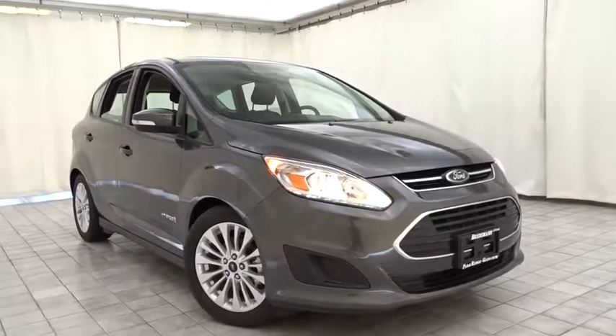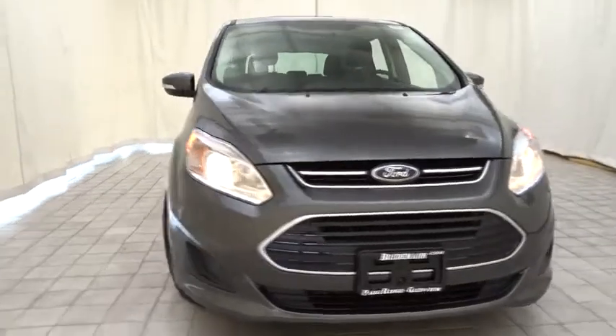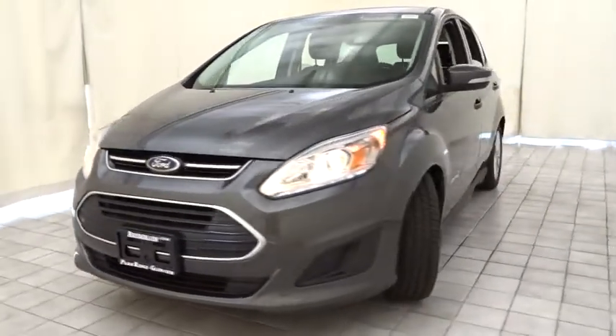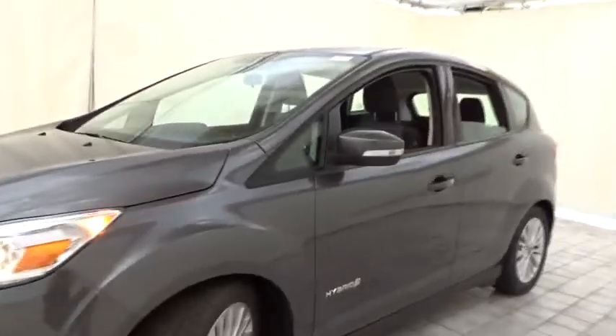2018 Ford C-MAX Hybrid. The Ford C-MAX Hybrid provides an upscale interior, quality engine performance, and fuel efficiency. In addition, the C-MAX offers passengers a spacious interior cabin. Here are some of this vehicle's great options.